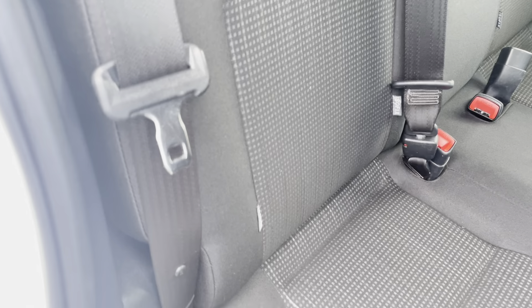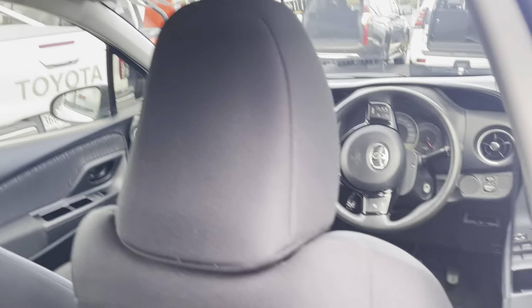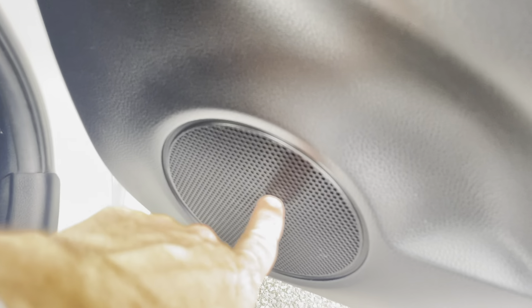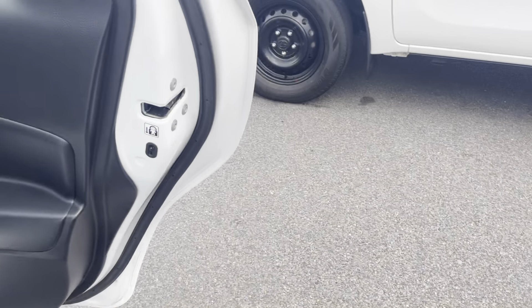Just got your back driver side door — as you can see all in really good condition. Your back driver side seats are all in really good condition, along with your rubber floor mats and all the back of your seats. Inside the back driver side door, all in really good condition — just got your speaker, electric window winder and door handle.